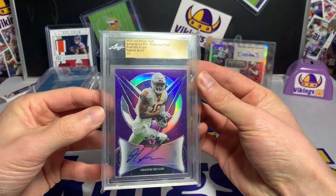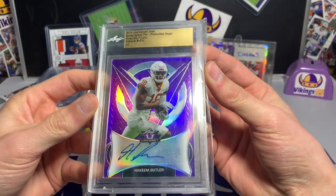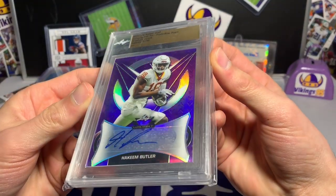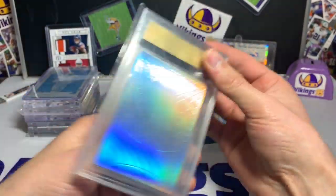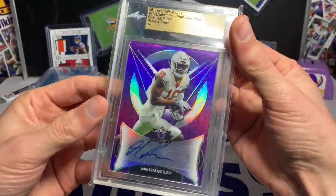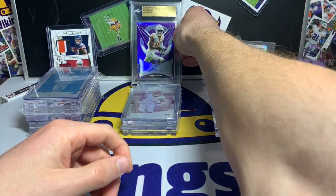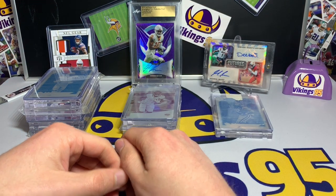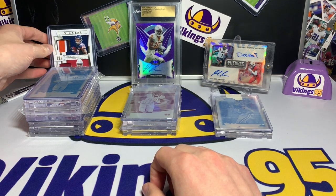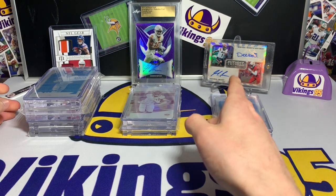This one — I don't know if I can call it a true one-of-one — it's a pre-production proof from Leaf Valiant, the purple parallel. It's got a sticker auto, surprisingly, and a blank back, so it's the pre-production proof of Hakeem Butler. It does say one-of-one at the top. Those two in the back are not one-of-ones but they're from yesterday's mail video. I was really excited for this one and a buddy of mine sent me that other one — it's just a sweet Deebo Samuel and Hakeem Butler card.